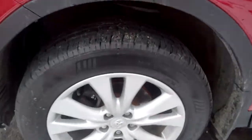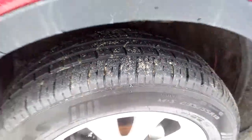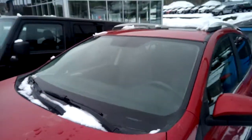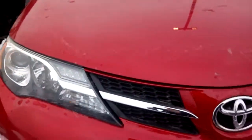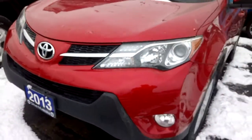The rims are in great shape with lots of tread life left on the tires. There are no cracks in the windshield, and the front end is in nice shape too, with fog lights built into the lower bumper.